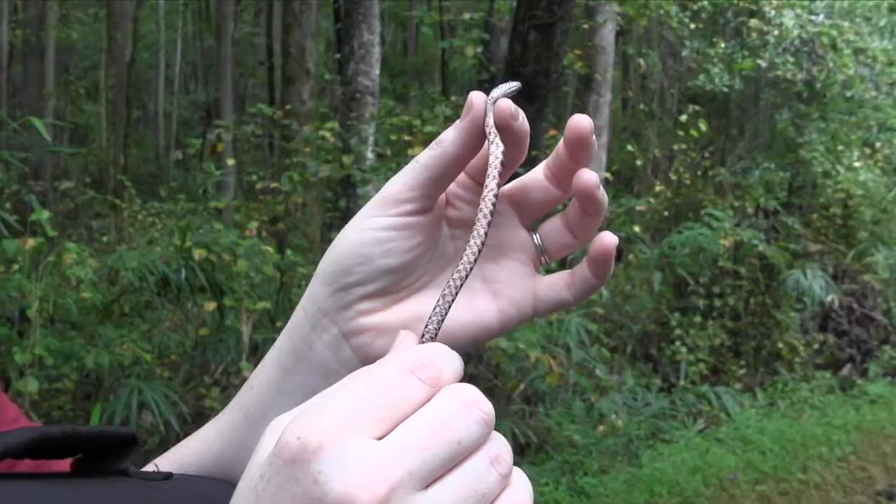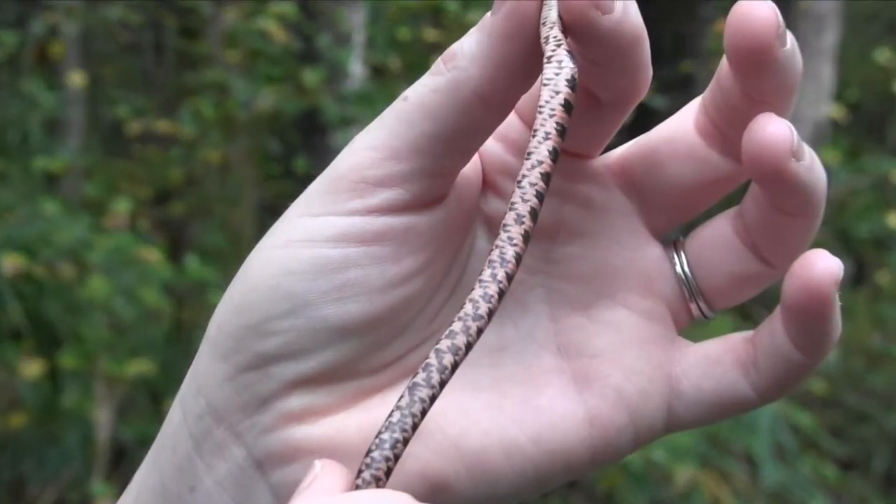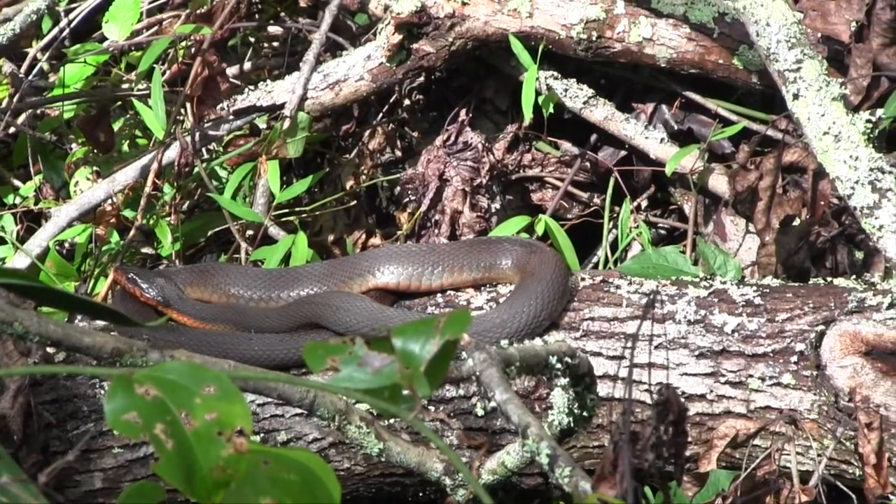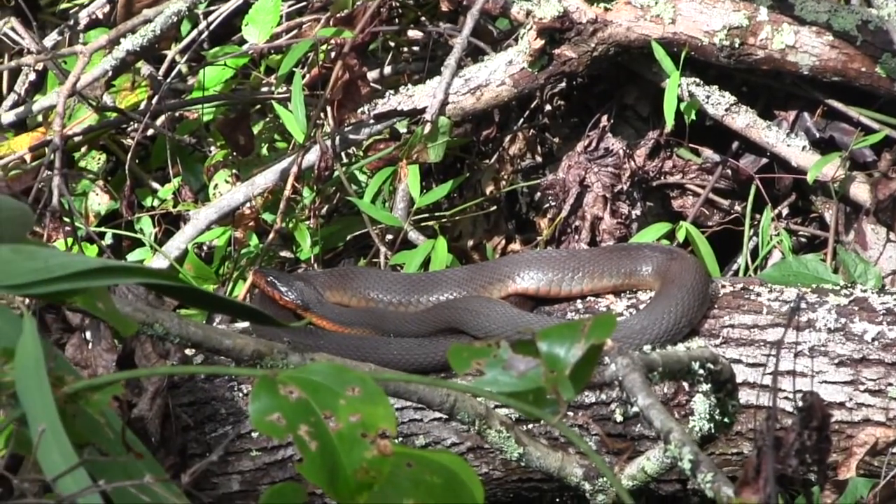You can see this tiny little snake right here. We almost actually just walked right over it. If you can check out the belly pattern on this, this is actually a juvenile of the plain-bellied water snake that you saw a little bit earlier on this video. It's just a really adorable little snake.